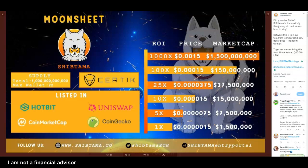I ran across this Moonsheet for Shiptama. I'm seeing the supply — remember we talked about that, it's 1 trillion — but I'm also seeing it's listed on Hotbit. I have the link in the description if you want to start an account and check out Hotbit with Shiptama. So Shiptama — they combine Shiba and Tama in the name, but not necessarily the concept.